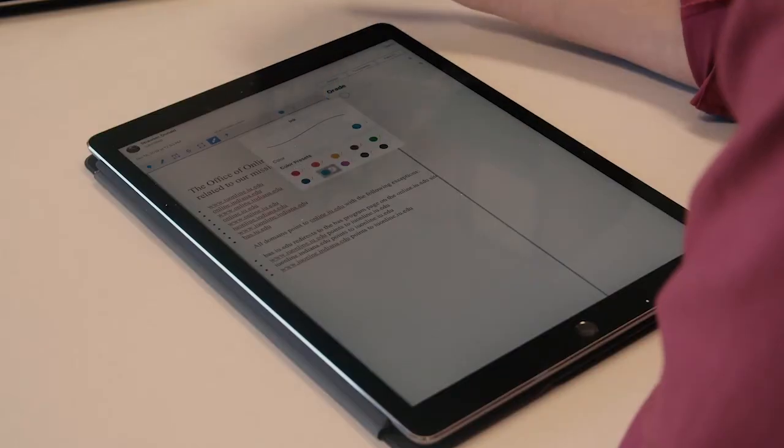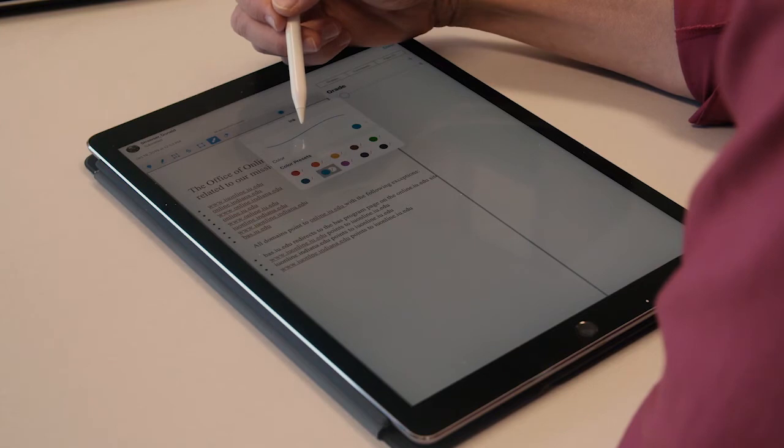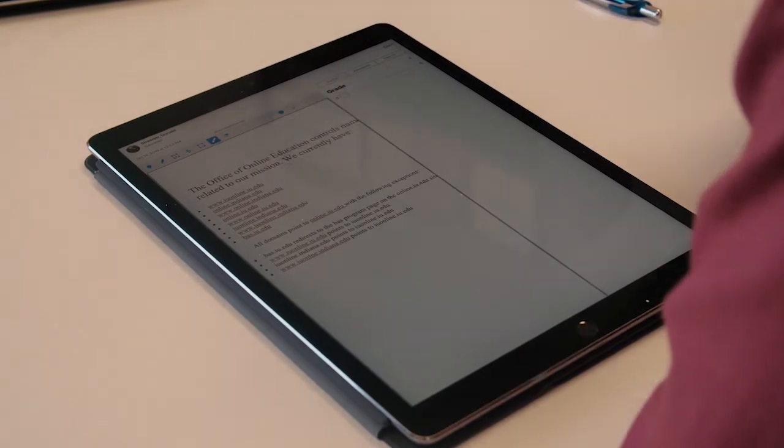The other thing I found kind of problematic with the whole process is that I just couldn't get the organic feel of grading the way I would with an old paper and pencil mentality. Essentially the technology I have to use in order to grade these papers is the Apple Pencil on the iPad.